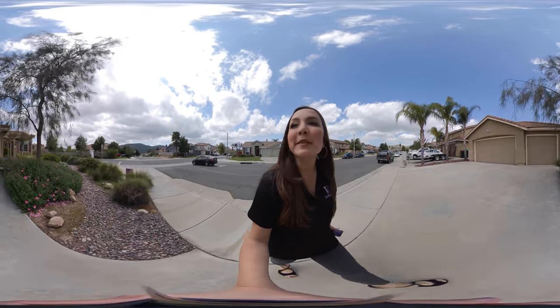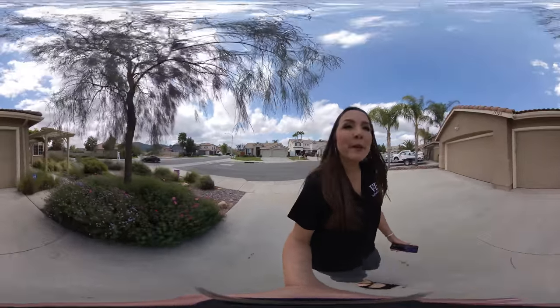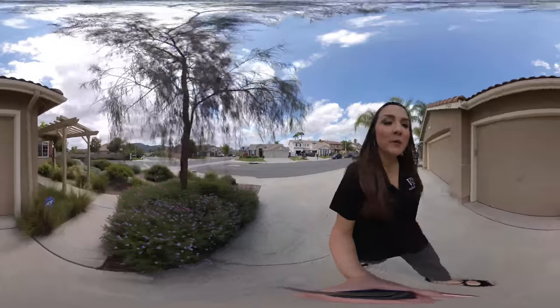Hey everyone, Vanessa Dalrymple with the Van Bell Group at First Team Christie's. Out here in Temecula, we are at a new listing in Wildemar, bordering Marietta, right off the freeway.